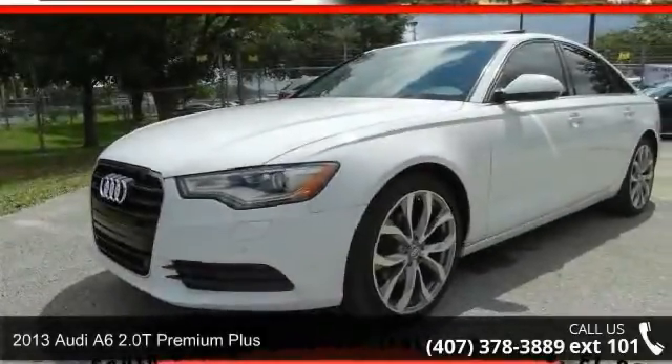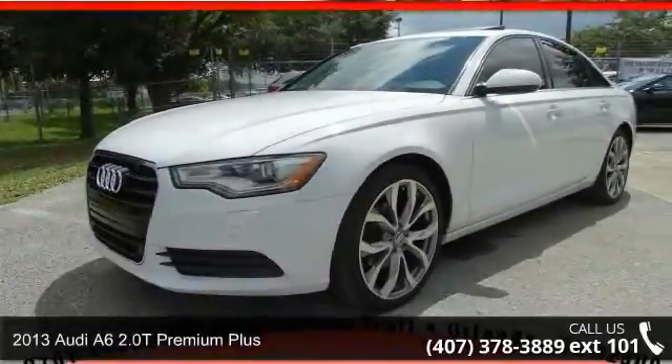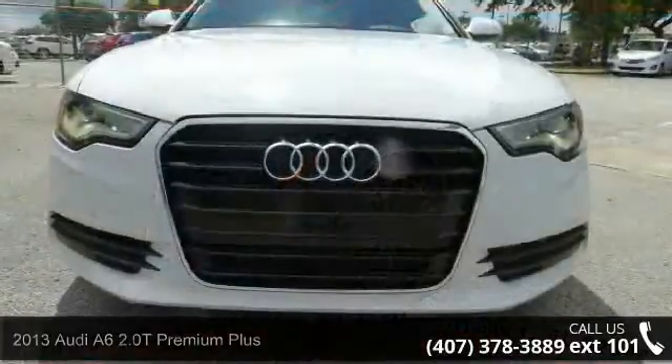Imagine yourself in this 2013 Audi A6. If you are looking for a first class ride, you have found it.